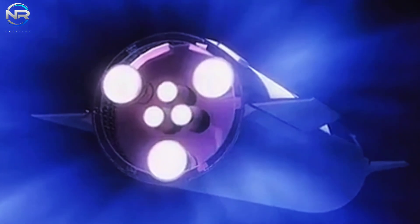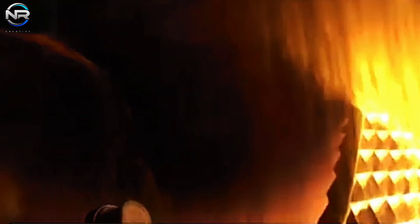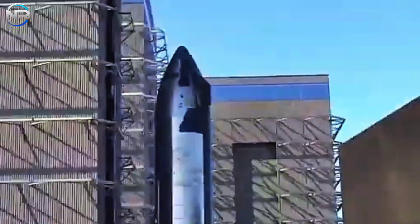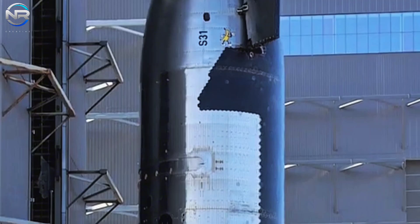SpaceX will persist in its march towards the pinnacle objective, Flight 6. Soon, we will witness Starship liftoff, with the Super Heavy being recaptured by the gripping system, while the Starship stage ignites in space, performs a re-entry, and lands in a controlled vertical descent, especially as Flight 6 approaches.